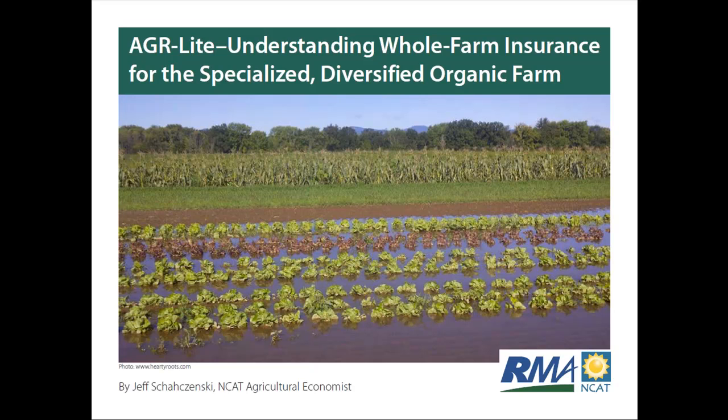Our presenter today, Jeff Shuzinski, will be discussing whole farm insurance for small and medium-sized diversified farms. He'll be discussing the federally subsidized whole farm insurance product called Adjusted Gross Revenue Lite, or AGR Lite, and he'll also be talking about the AGR Lite Wizard, a software tool that Jeff helped develop as part of a four-year project funded by RMA. The examples Jeff will use will be focused on the Raleigh RMA region — pretty much the east coast from around North Carolina to Maine — but the information is applicable anywhere.